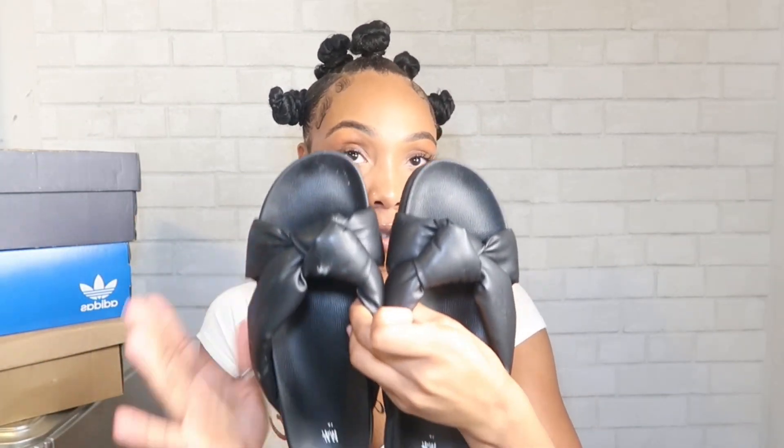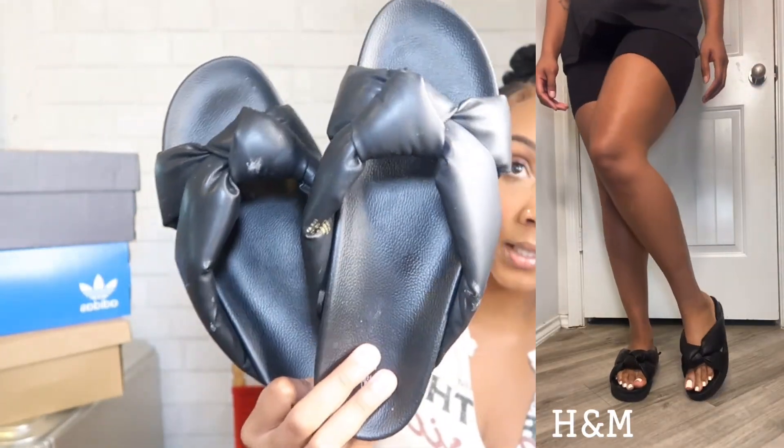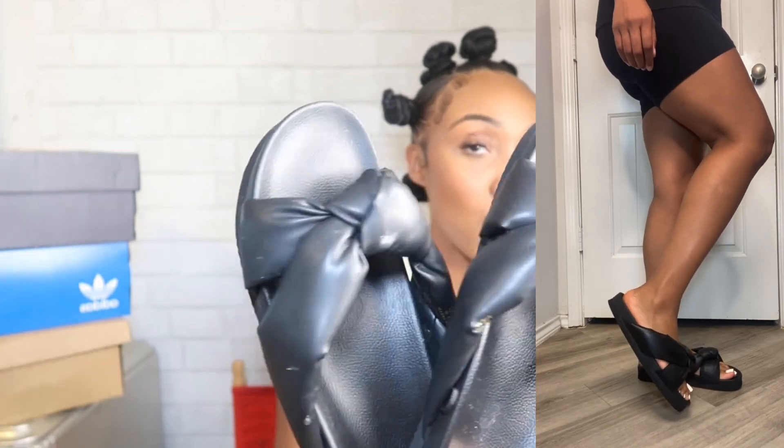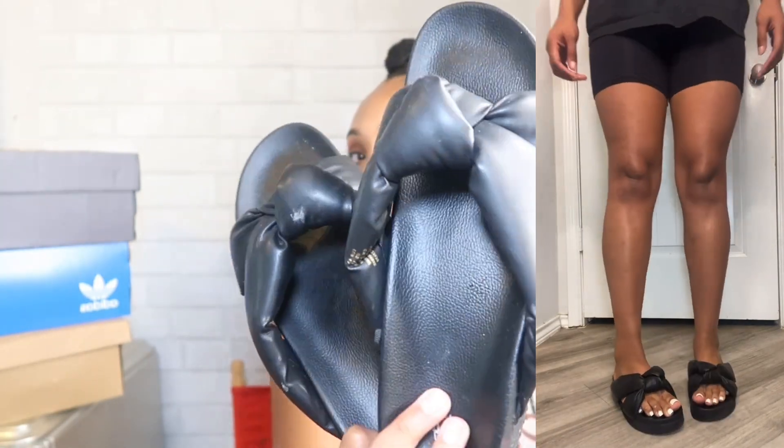I got these sandals right here — they're pretty old, I've been having them for a minute, but they're going to be very essential this summer. They have little knots in them; I call them my knot sandals. They're from H&M in a size 10, very comfortable, and as you can see, super duper cute. So again, another black pair of sandals.